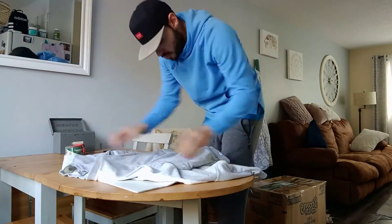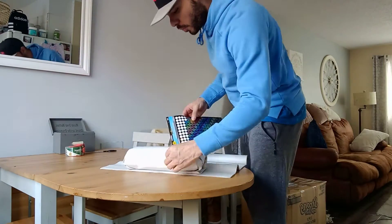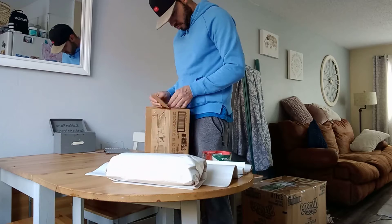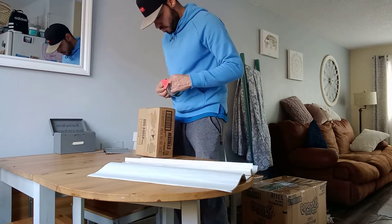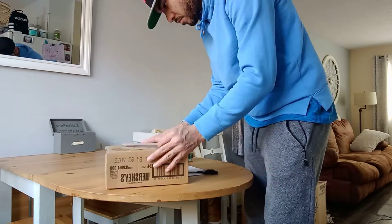All right, let's grab the next item here that we got a package of. You know, when you do what you love every day, you'll never work a day in your life - you know what I'm saying. So be easy, take care, work hard, and we'll see you in the next one.